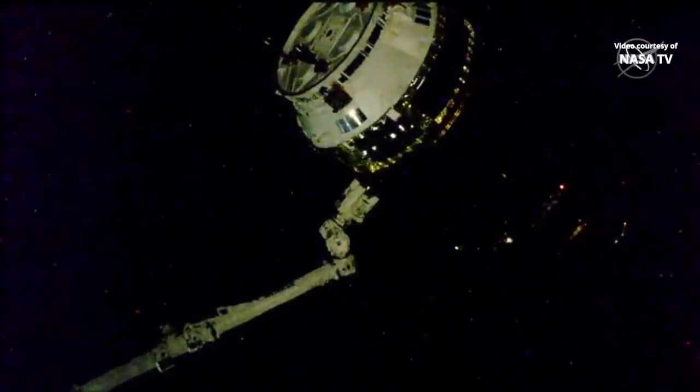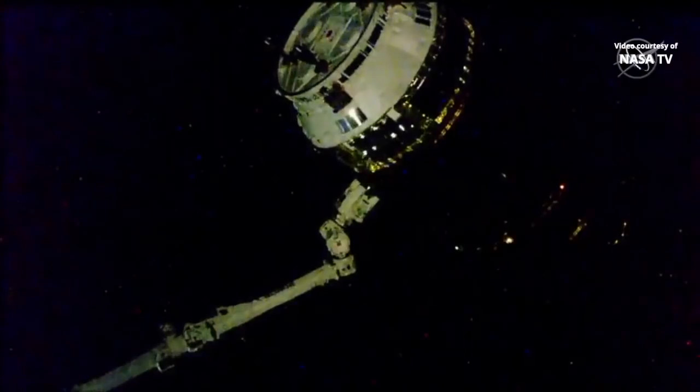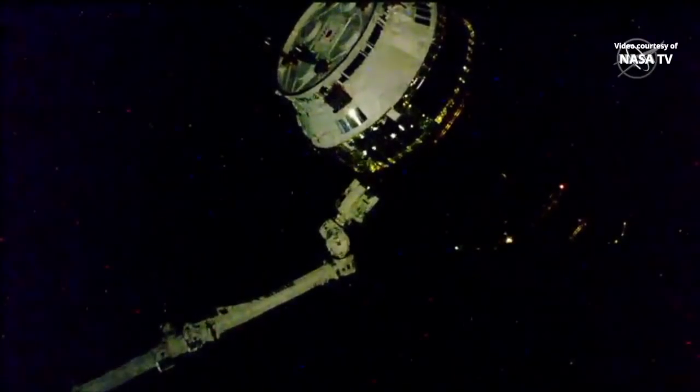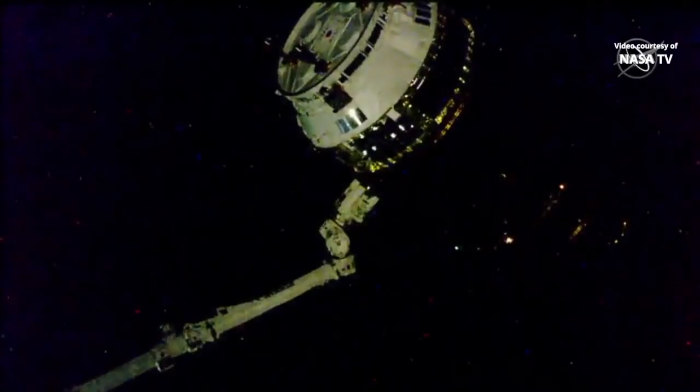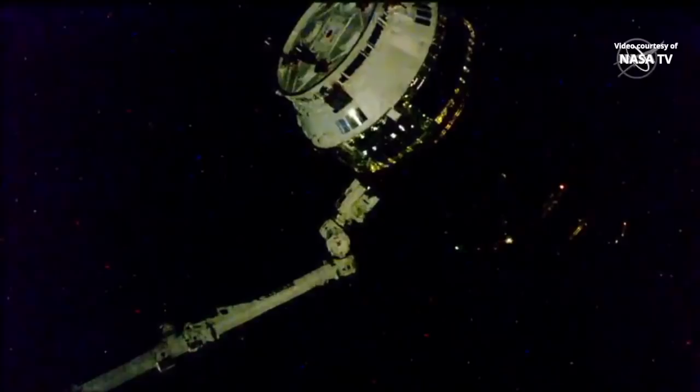Good morning and good afternoon. You're getting a live look from the International Space Station, looking down at the HTV, the H2 Transfer Vehicle, Kounotori 8, loaded with trash and old nickel-hydrogen batteries, ready to depart the International Space Station.